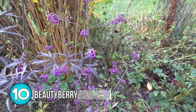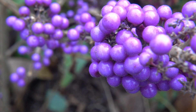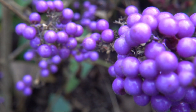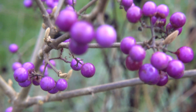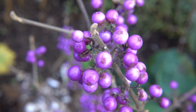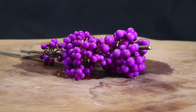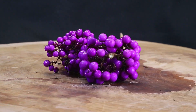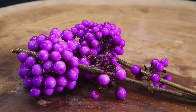Grown on a small deciduous evergreen shrub that grows up to 6 feet or 2 meters tall, the beautyberry produces white to pinkish flowers that will develop into these bright purple berries. Measuring 2 to 5 millimeters in diameter, this fall season berry will last well into the winter and be an important food source for birds when there isn't much to eat. Native to East and Southeast Asia, it can also be found in North and South America, Australia and Madagascar.